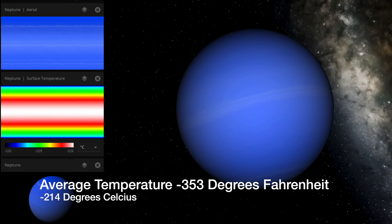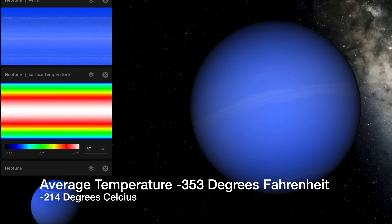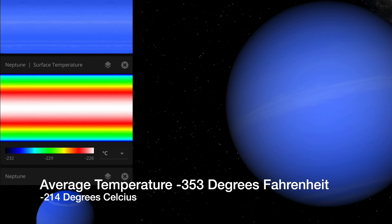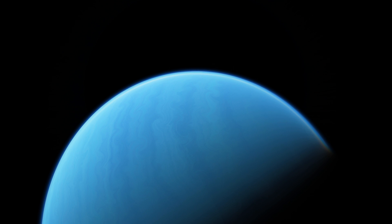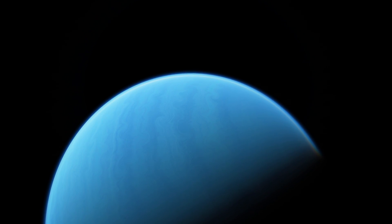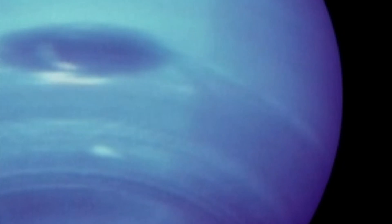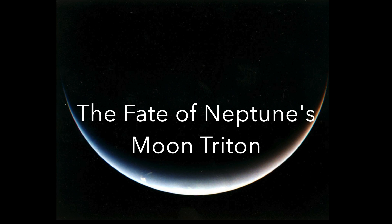Consequently, Neptune is an extremely cold planet, maintaining an average temperature of around minus 214 degrees Celsius. This intense cold significantly influences and contributes to the distinctive features found on Neptune, and plays a crucial role in the formation of icy clouds and the development of storms that are prevalent across the planet.